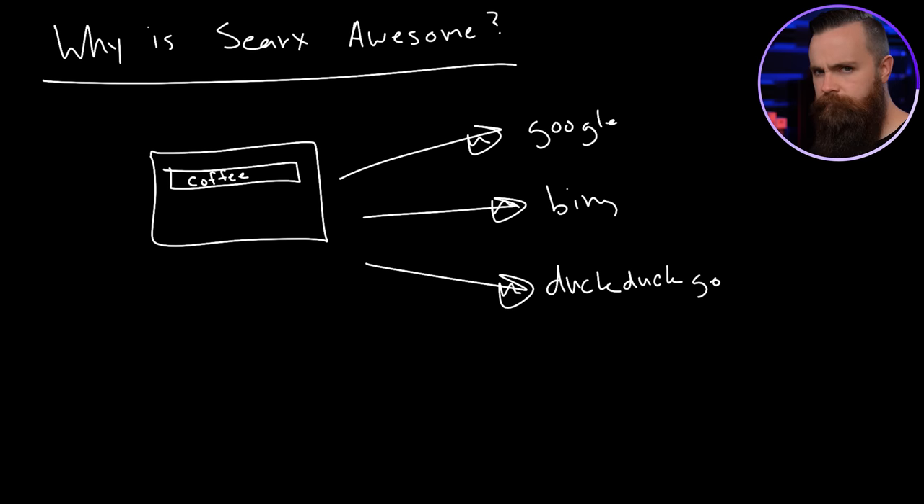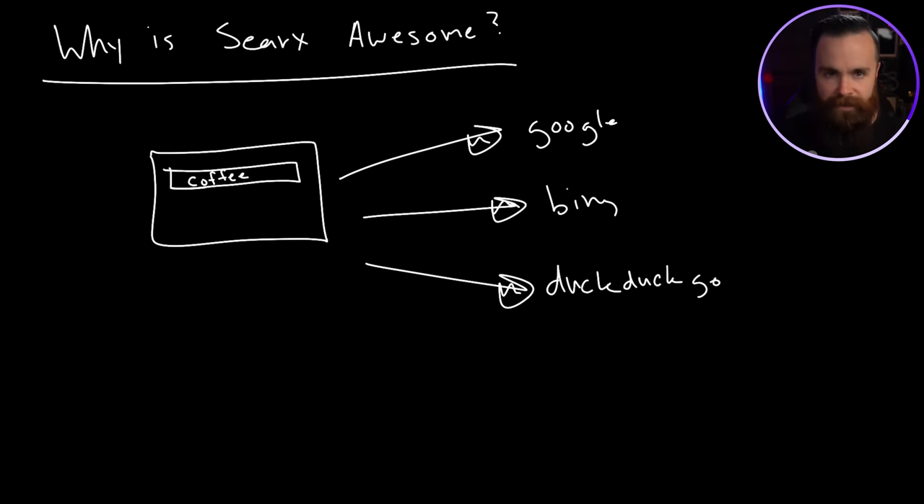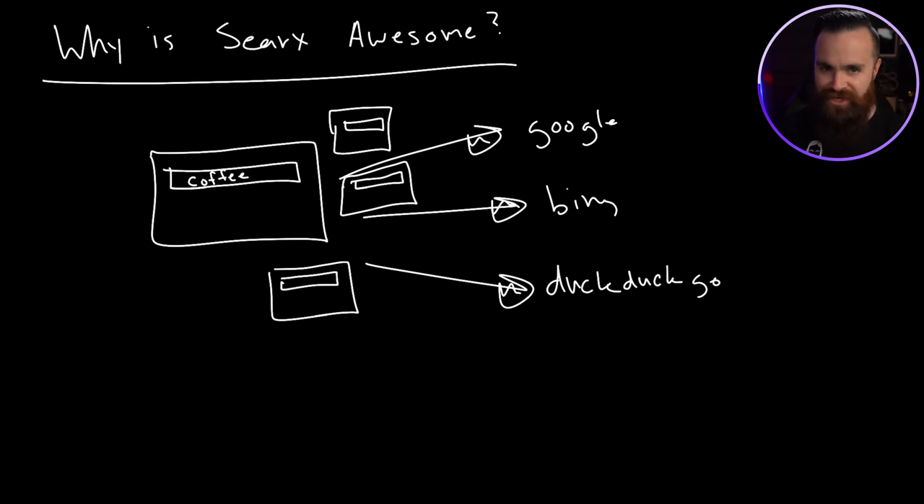This seems like it's not different from anything else, because you're thinking Google's going to know I'm searching for coffee, Bing's going to know, DuckDuckGo's going to know. But here's what SearX does: for every single search it builds a random search profile — a profile that has nothing to do with you. They don't know who you are, your interests, anything. All they know is this random new profile is searching for coffee, and that happens every single time.